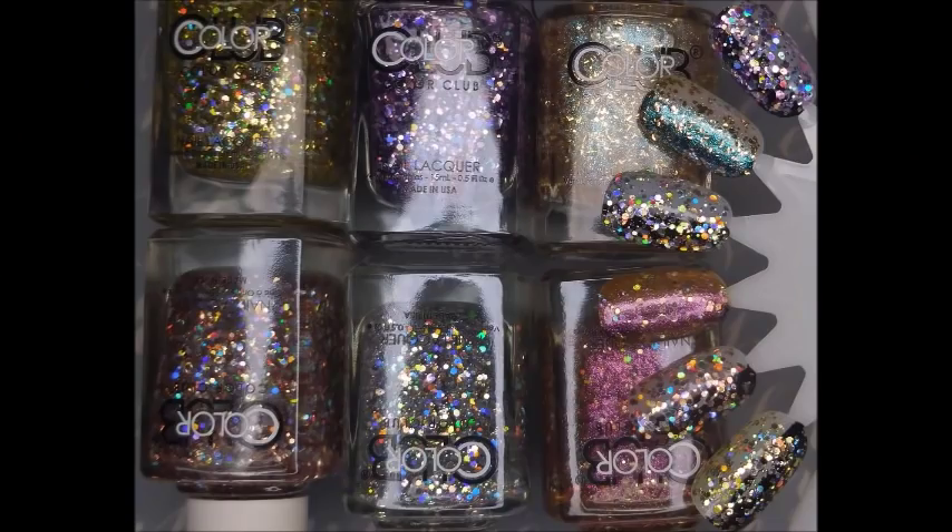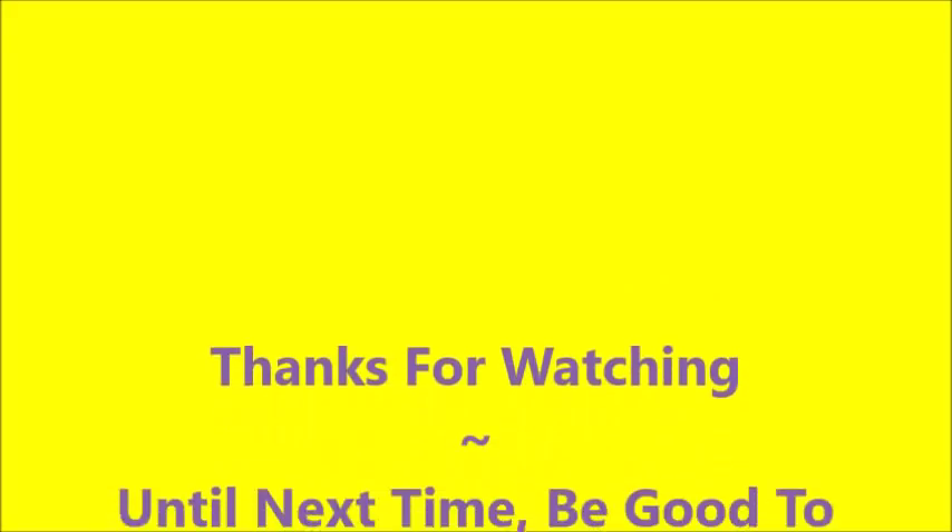So I hope you enjoyed these. Leave me a comment down below and let me know if you found these. I want to thank you for watching, and until next time, be good to yourself. Talk to you soon.